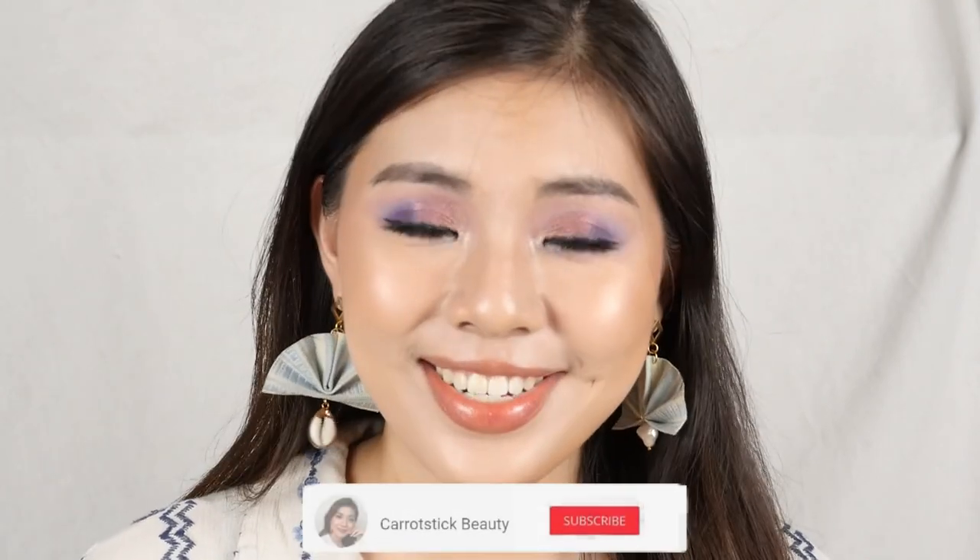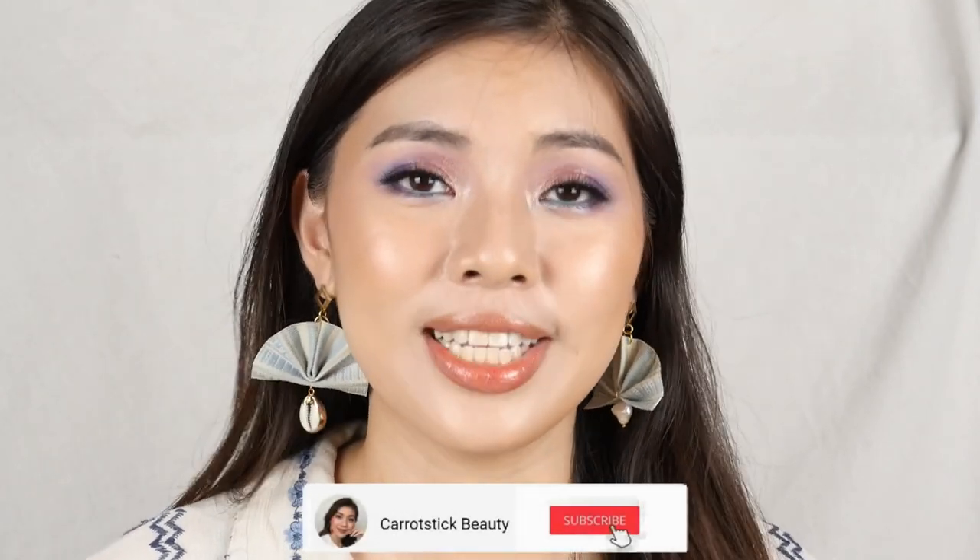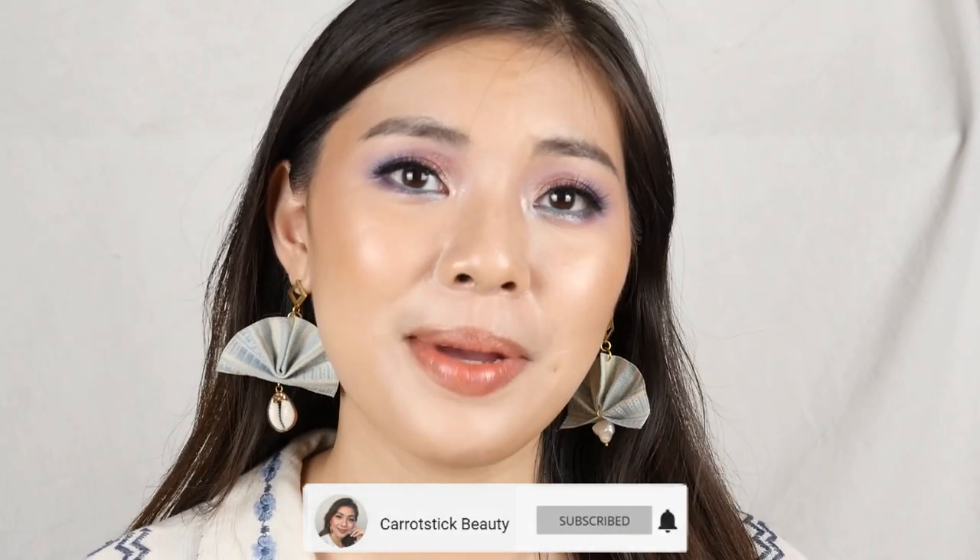Hindi po dahil may pera ako right now, that means na pwede ko nang i-spend to on whatever things that I just want. If you guys are interested in these types of content, I hope that you subscribe to my channel as well as click on the notification bell so that you get notified whenever I make new videos. Now, let's get started.